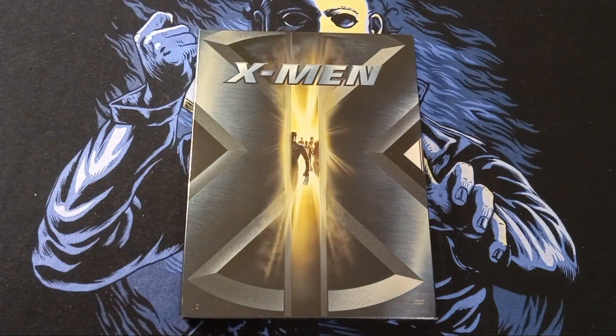X-Men. Now, this is one of the very first DVDs that I ever bought when DVD first came out, and it was this edition right here. I found it at Goodwill for 99 cents in perfect condition. I remember when this came in — man, this movie's so awesome. And I still love the first X-Men movie, but this edition just brings back memories.